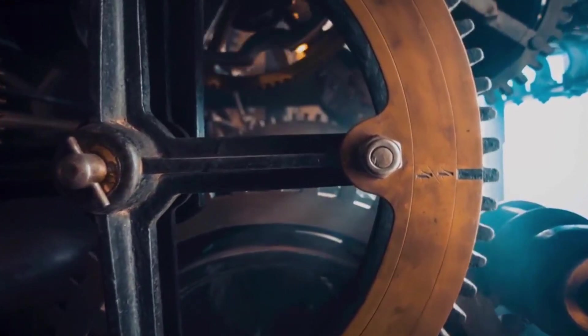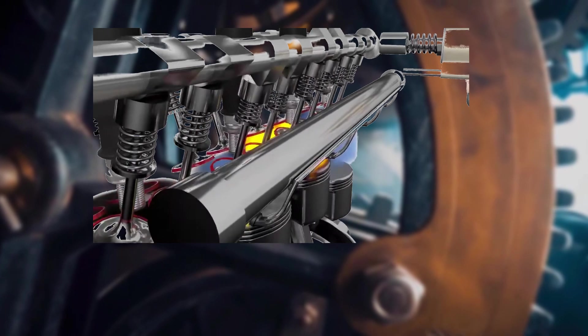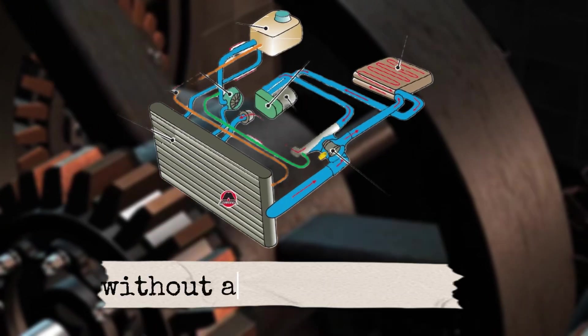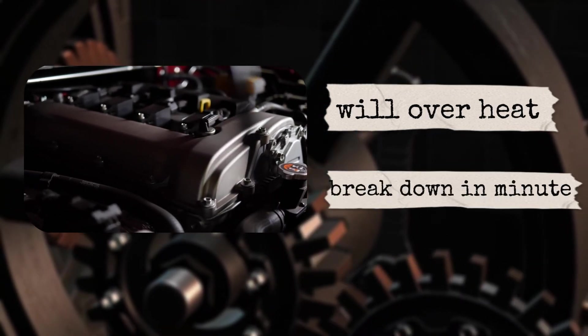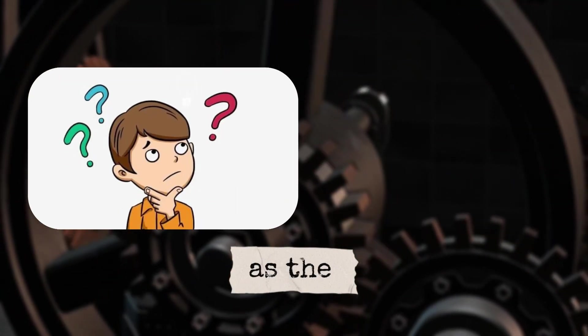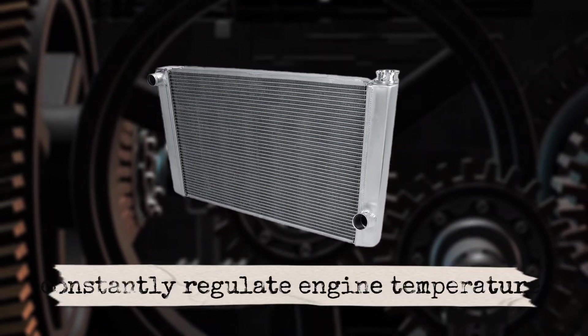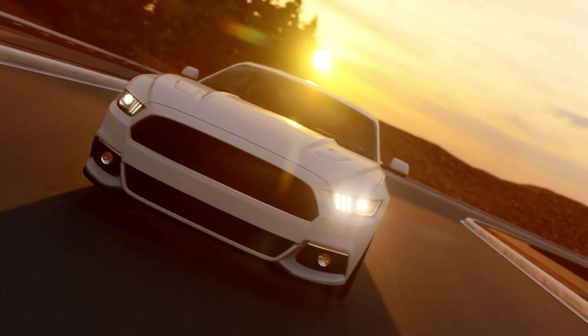Let's set the stage. Your engine is basically a controlled explosion machine. It burns fuel thousands of times per minute to create power. But all that energy comes with a side effect: heat. A lot of it. Without a cooling system, your engine would literally overheat and break down in minutes. Think of your cooling system as the body's sweat glands. Just like sweating cools you down when you run, the radiator and cooling system constantly regulate your engine's temperature, keeping it in that perfect zone where it runs efficiently and safely.